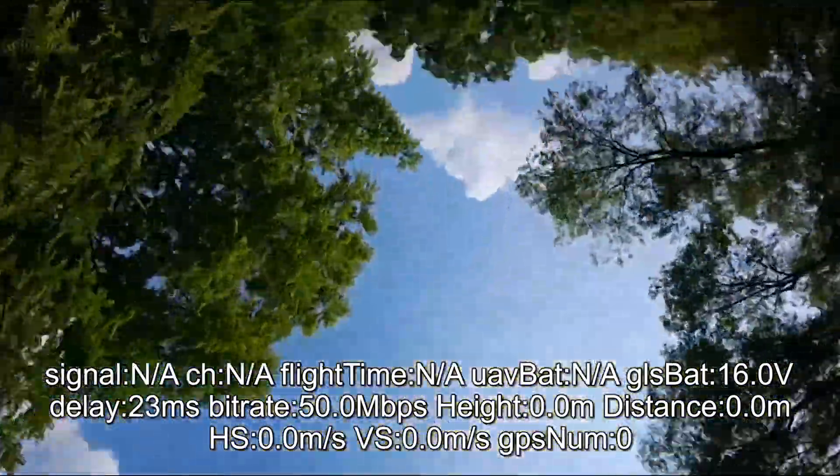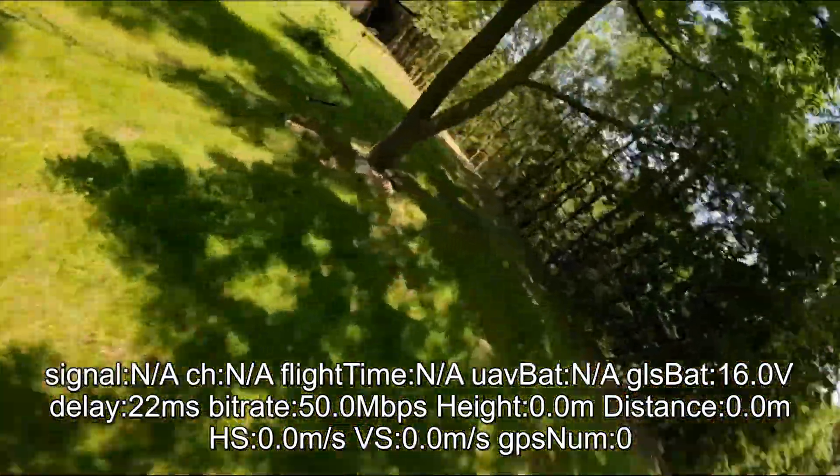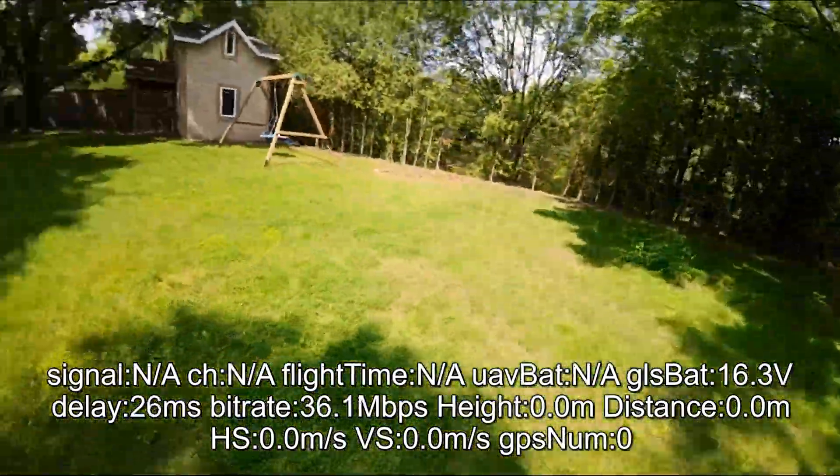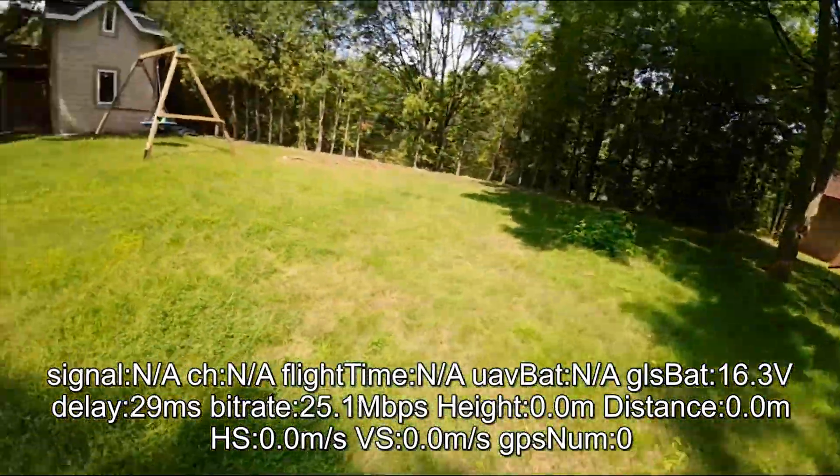I watched the DVR footage with the SRT file overlay to observe the reported link latency and frame rate before and after, and noticed that the bitrate seemed to fluctuate more and have higher latency spikes in automatic mode.